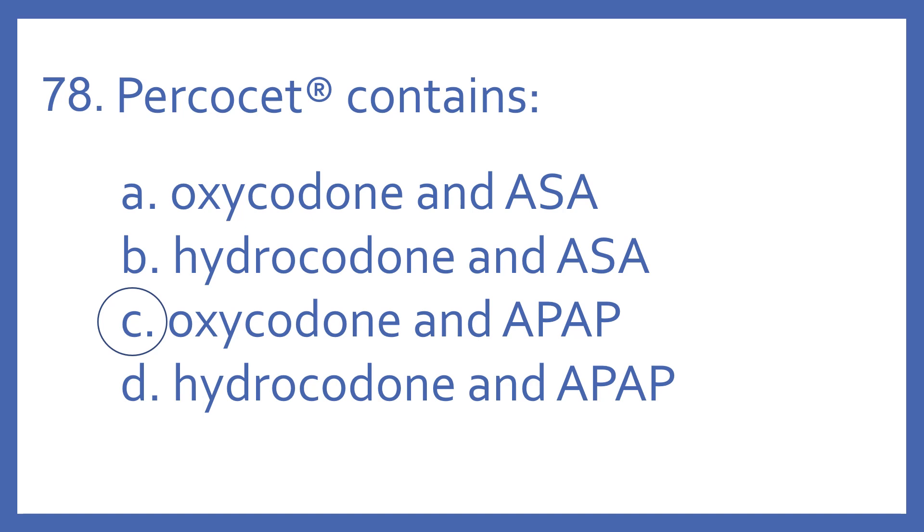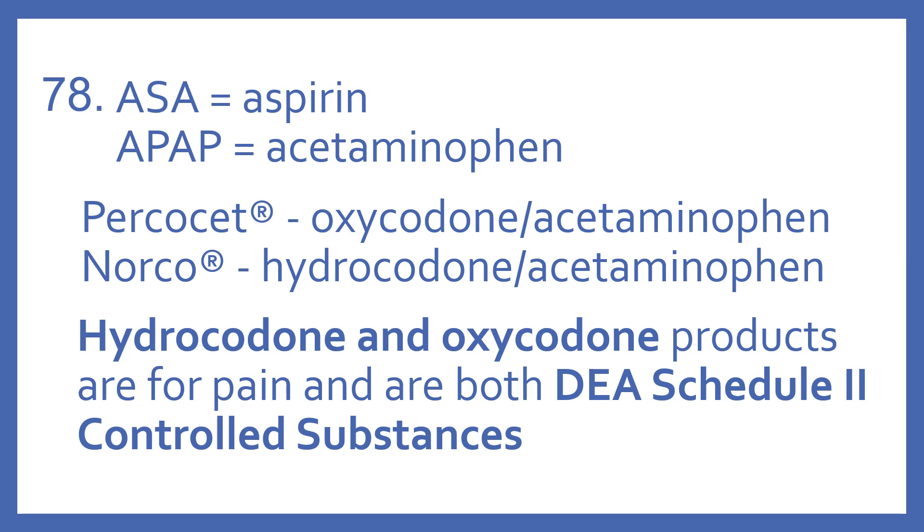And the answer is C. Percocet contains Oxycodone and APAP. ASA means aspirin. APAP is an abbreviation for acetaminophen. So Percocet is Oxycodone with acetaminophen.